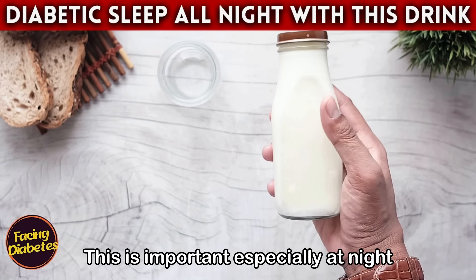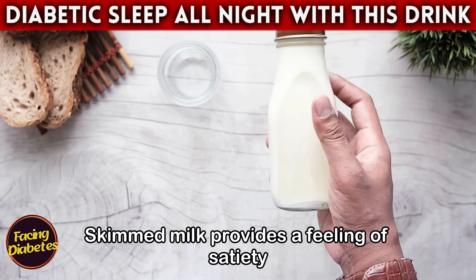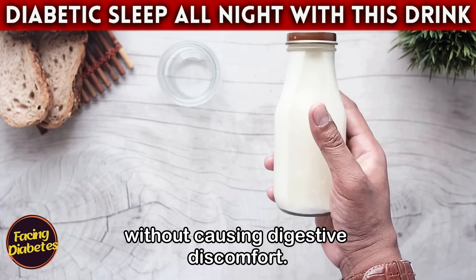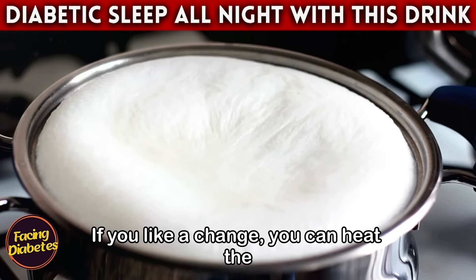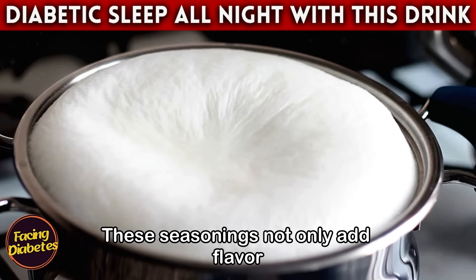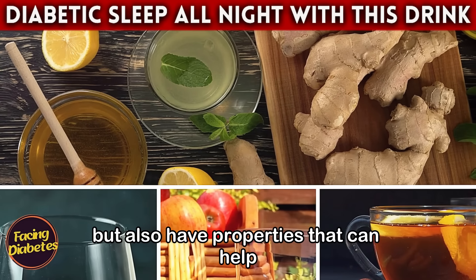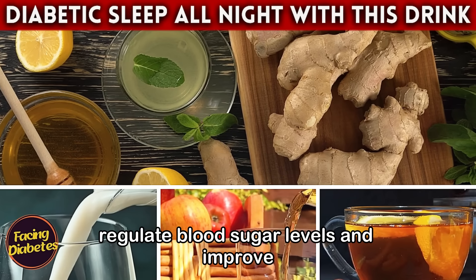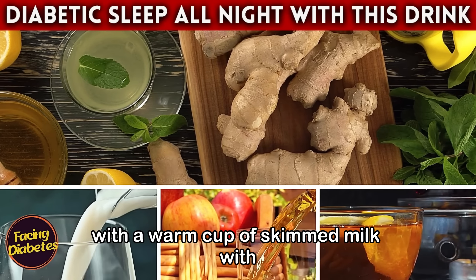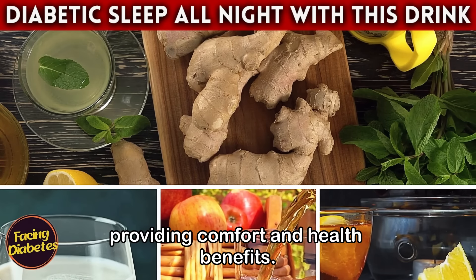Skimmed milk provides a feeling of satiety without causing digestive discomfort. If you like a change, you can heat the skimmed milk and add a little cinnamon or nutmeg — these seasonings not only add flavor but also have properties that can help regulate blood sugar levels and improve digestion. Imagine a cold night with a warm cup of skimmed milk with cinnamon in your hands, providing both comfort and health benefits.